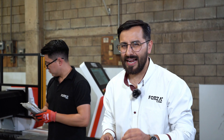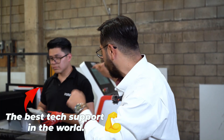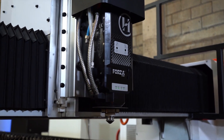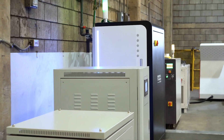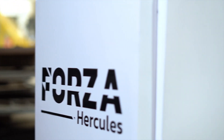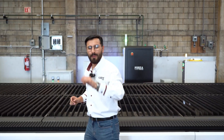This machine doesn't stop, and once you have it, neither will your production. Because with Forza, you're not just buying a machine — you're getting the best tech support in the world. If this beast already blew your mind, just wait until you see what it's like behind the scenes. We've got a full video showing the day-to-day work of one of our engineers. Click the video right here — I'll see you there.